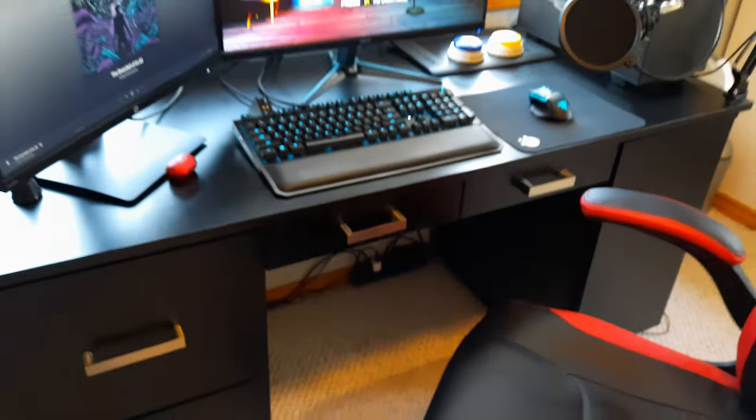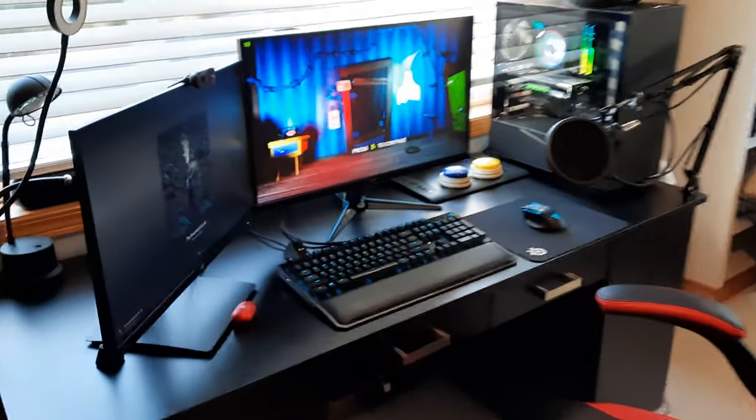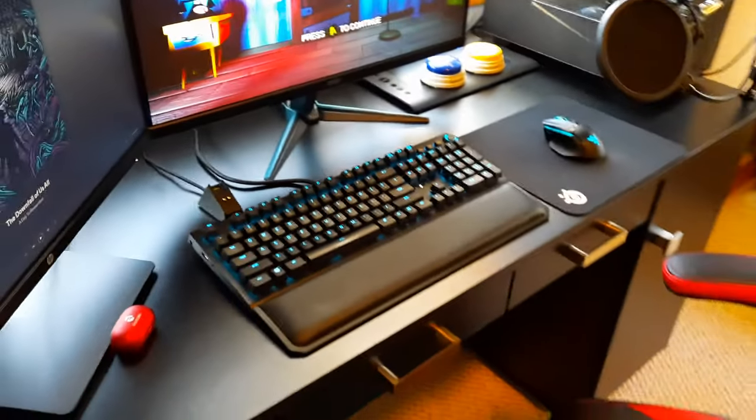Setup — let's check it out. So here is the glorious setup in all its glory. It's not crazy but it's pretty darn nice. I've just got Hello Neighbor and Spotify up because that's a lot of what I use this for on my off time.